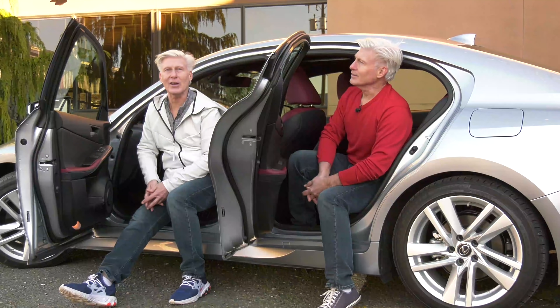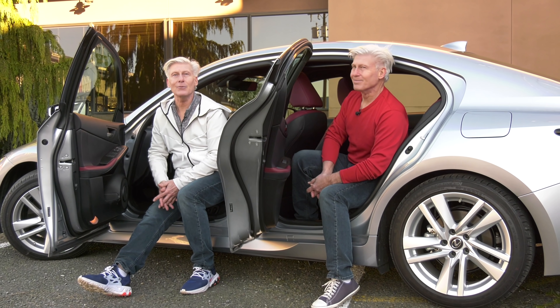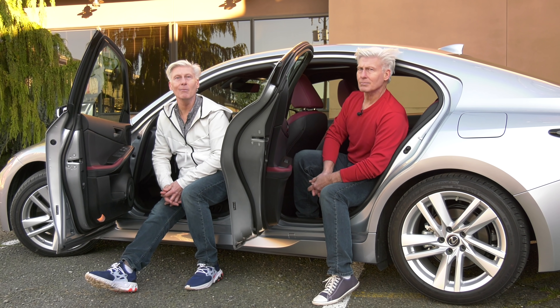FYI, this is the only car review channel with an evil twin. Aww, you flatter me. Actually, that was less of a compliment, more of a warning.